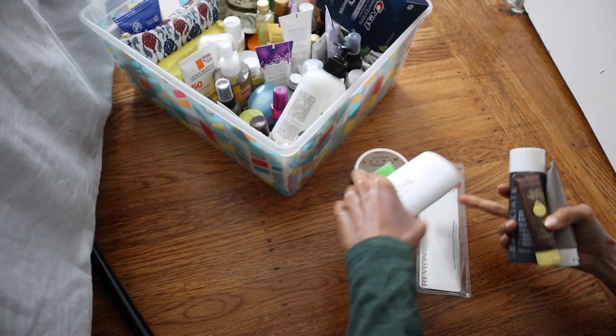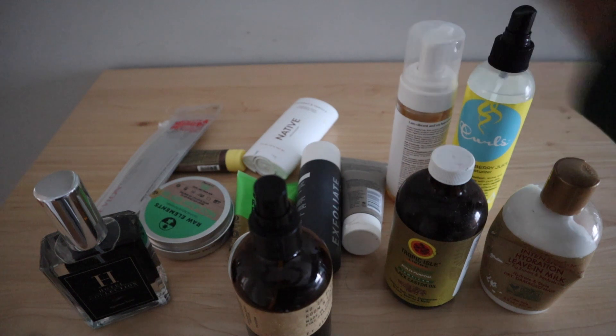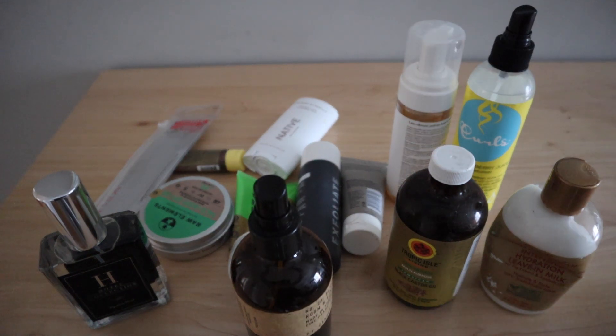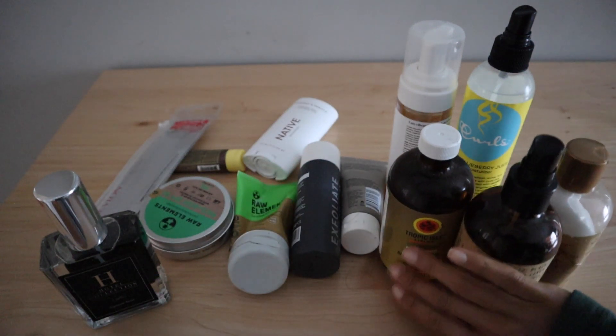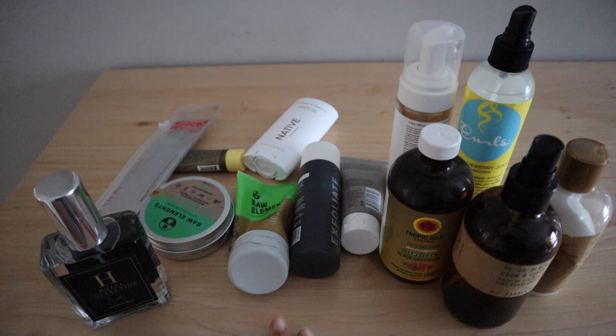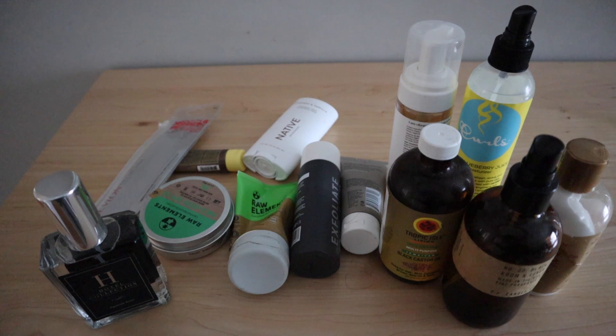This is everything I pulled out and decided to get rid of. I think we did a pretty good job — this looks like quite a good declutter. Products that are either old, I just don't use, or I don't want to take with me to my new place — or all of the above. I hope you enjoyed and I will see you in the next video. Bye!